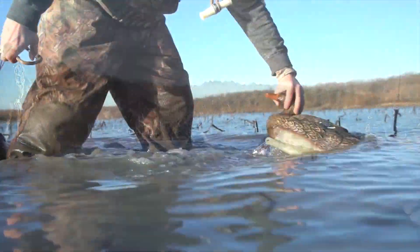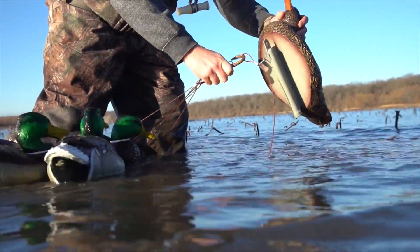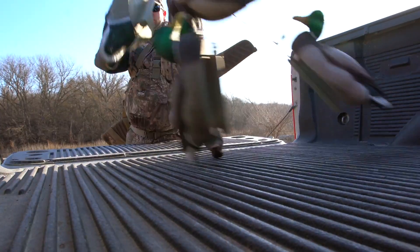The Deception Series has a weighted keel, anchor hook, and rigging slots to allow your decoys to face in different directions when hunting in a strong current.